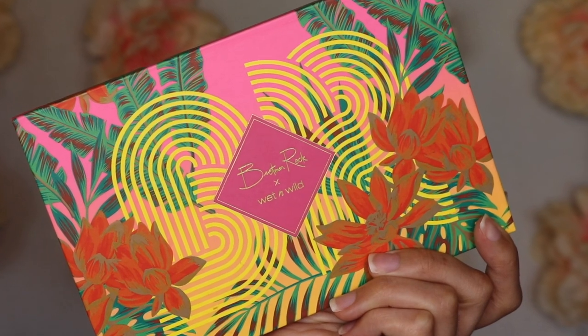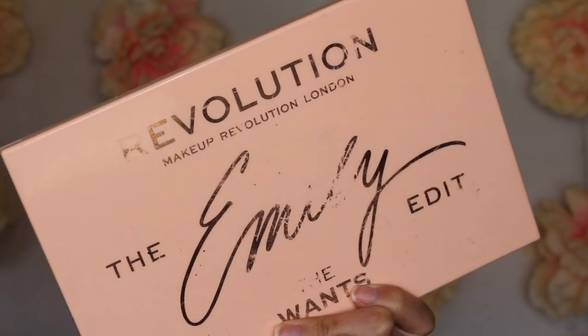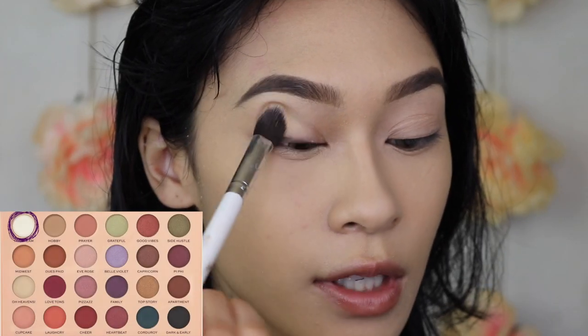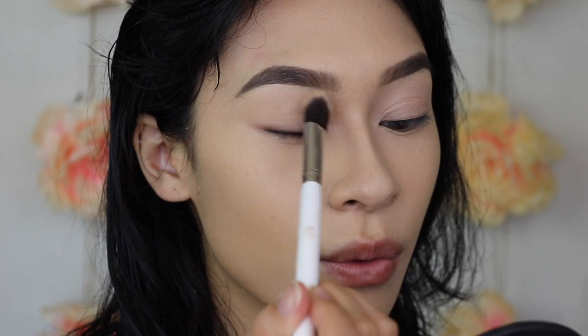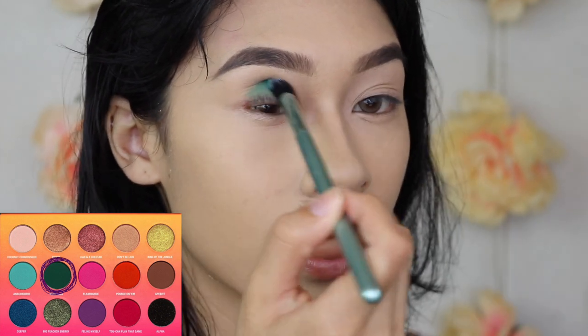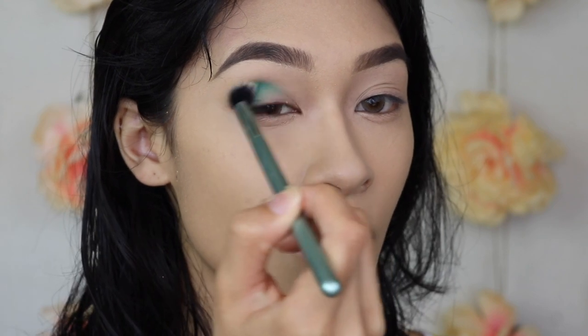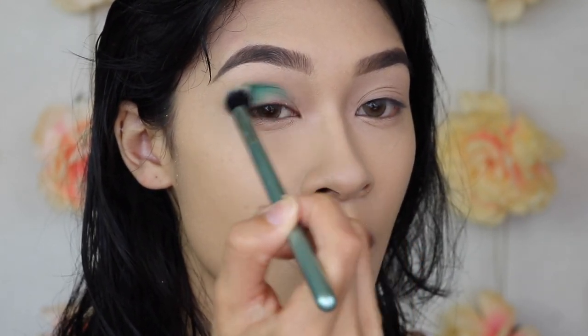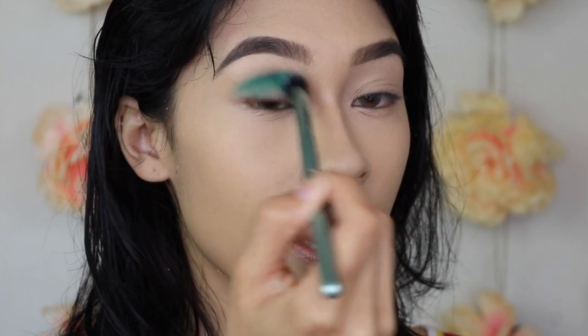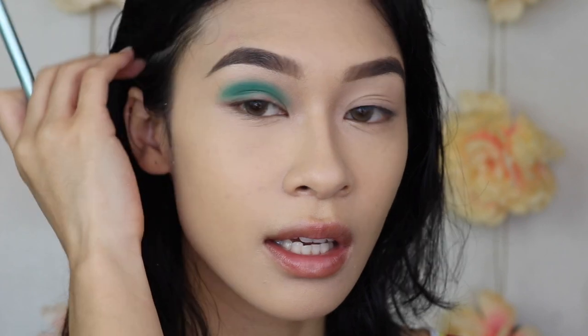I want to use two different palettes today — the Bretman Rock x Wet n Wild Jungle Rock palette as well as the Emily in Revolution The Wants palette. These two have a beautiful pop of color as well as some beautiful neutral shades. To start off this look, we're going to take the shade Cream from the Emily palette and set our eyelids so there is no creasing. Then in the Bretman Rock palette, we're going straight into Venomous and applying it right into our orbital bone, going back and forth from inner corner to outer corner — this will be our main color focus.